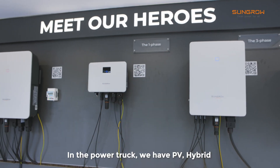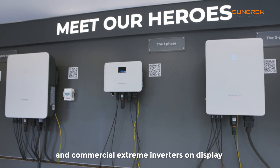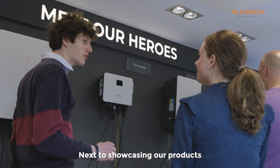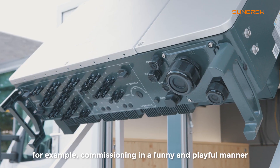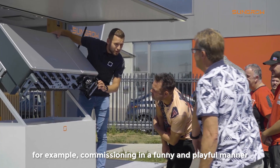In the powertruck we have PV hybrid and commercial extreme inverters on display. Next to showcasing our products, the powertruck enables us to give trainings in, for example, commissioning in a fun and playful manner.